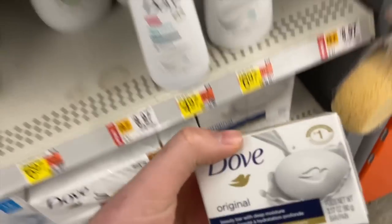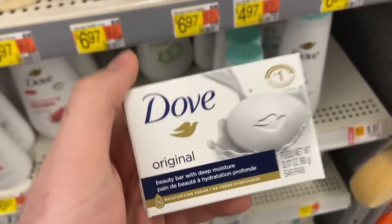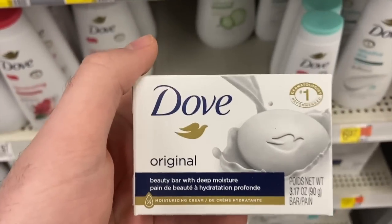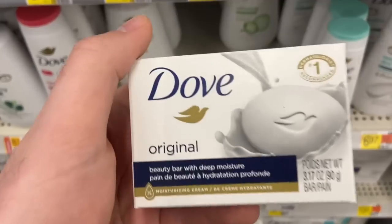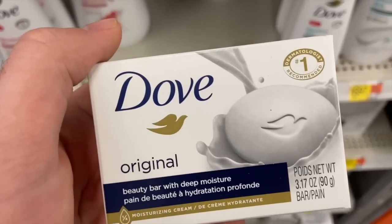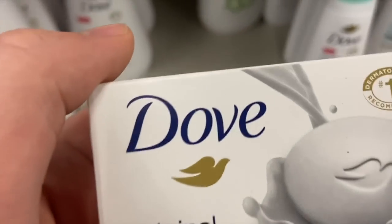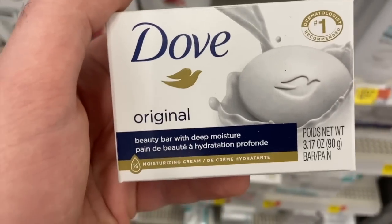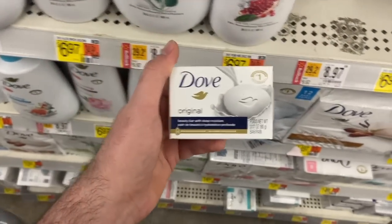Sadly the Dove bar soap isn't free anymore, but it's still a really great deal. Make sure it's the 3.17-ounce — there is a trial travel size Dove, but this isn't it; it's in the trial section and a little bigger. It's $1.88 and we have a Shopkick offer right now for $1.74 back — that's 435 kicks between bite and scans — making this just 14 cents, which is still an awesome price for the Dove bar soap.